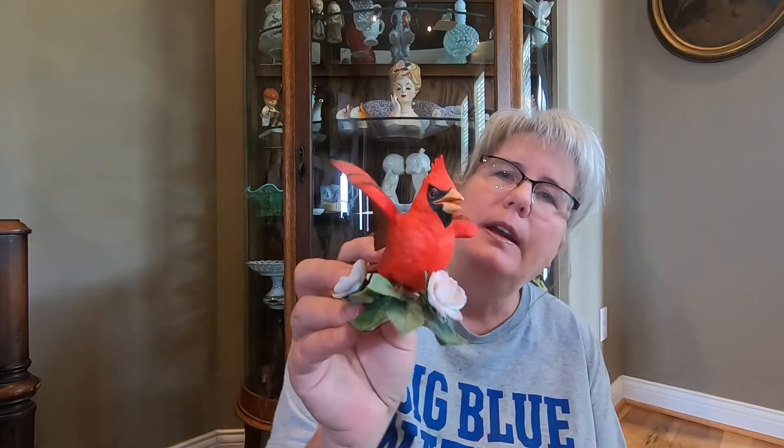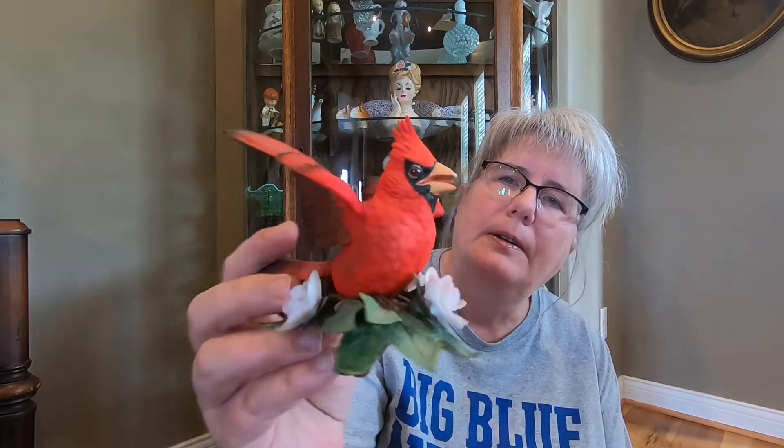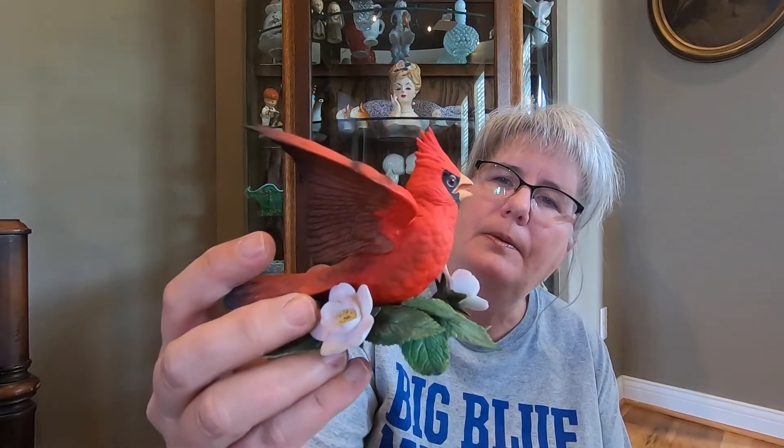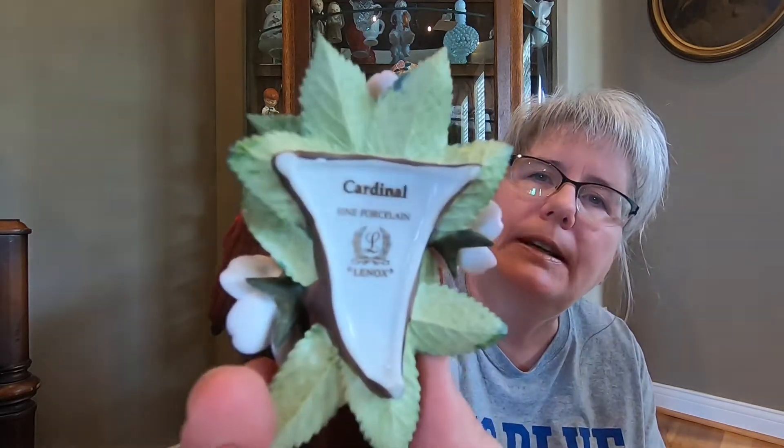And then this is a Lennox Cardinal, fine porcelain. And that's what he looks like. If you all don't know, the bright red ones are the males and the more muted ones are the females. And that's what the bottom looks like.